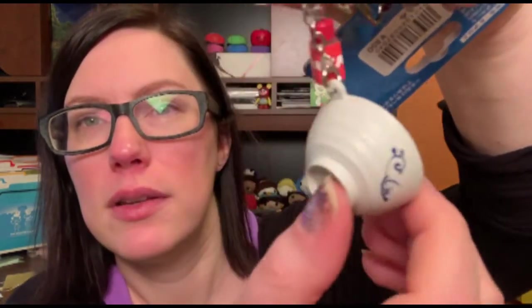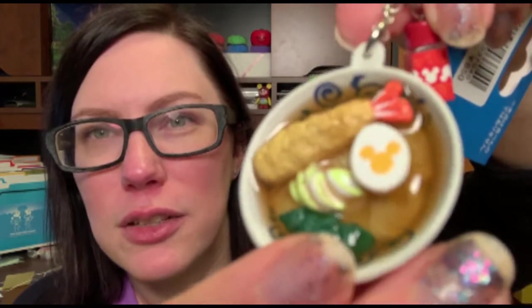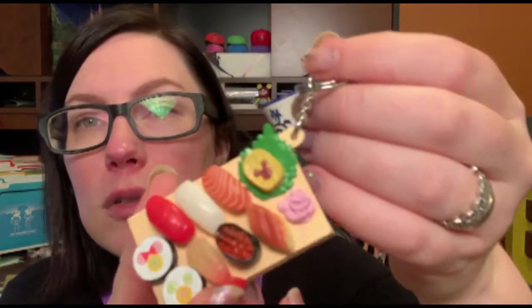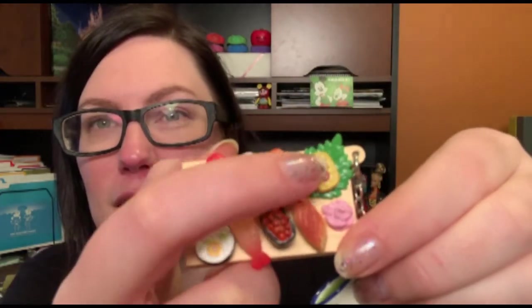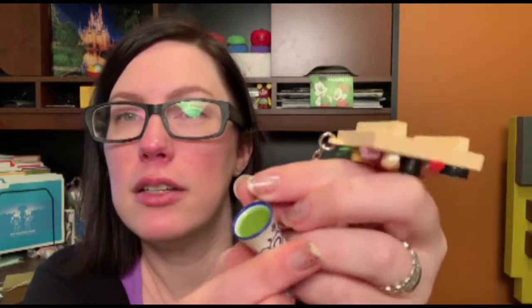This one is really cute — it's a little bowl of ramen with a little bottle of spicy topping called shichimi togarashi. There's not actually anything in the little bottle, it's just meant to look like it. But if you look really closely, you can see the broth, the noodles, the vegetables, and a little egg with a Mickey in it. They do make little eggs with Mickey's in them that they serve with the food there. The second food-related key chain is this adorable little sushi set — a little Mickey tamago, some little Mickey and Minnie maki rolls, more regular sushi, and a little cup of green tea. There's also a hidden Mickey on the side of the cup.